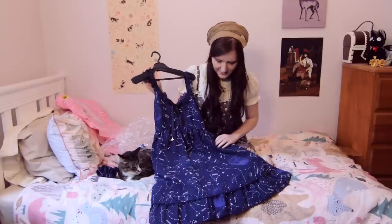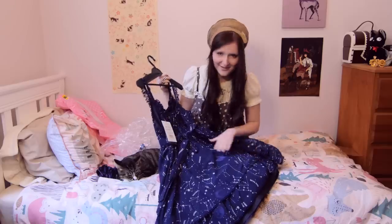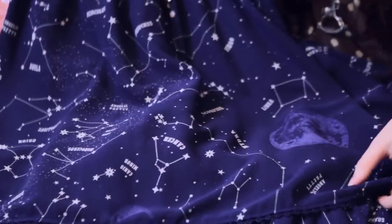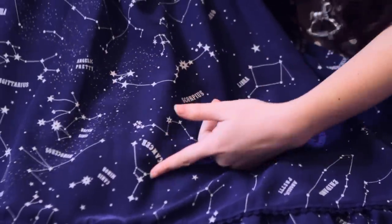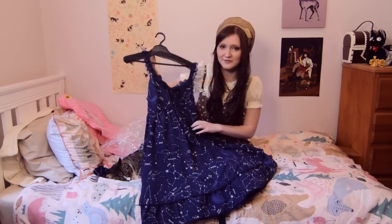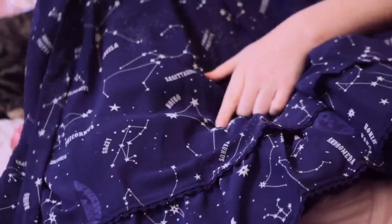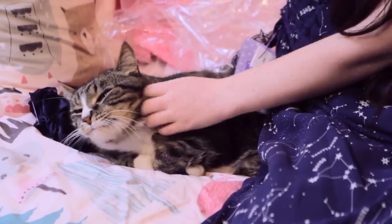The most important thing now is I have to find Gemini. I can't find Gemini — I'm so sad. Cancer looks a bit like a giraffe. Here is the constellation, Angelic Pretty. I'm looking for one that looks like Maginus. I think this one looks a little bit like Maginus — yes, yes, it looks just like you.